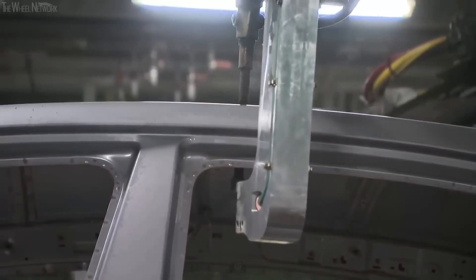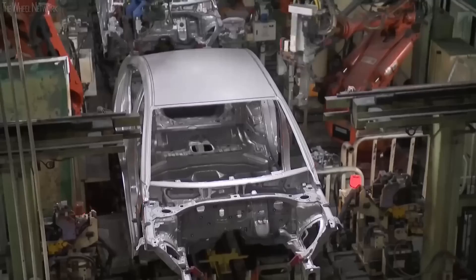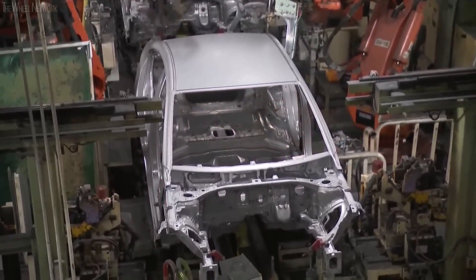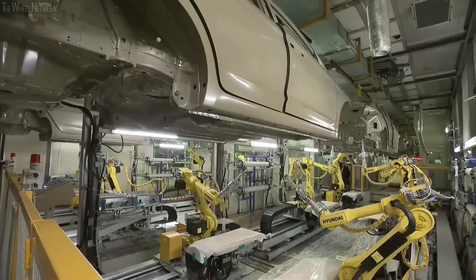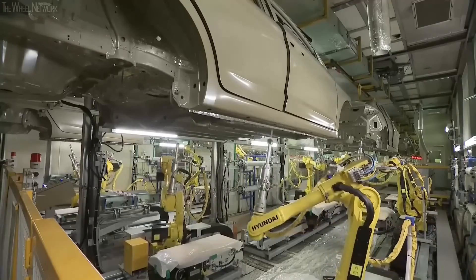One of the Ioniq 8's main advantages is that it is an SUV. This sector of the automotive market is rapidly growing as more and more drivers look for vehicles that offer the usability and size of an SUV along with the environmental benefits of an electric vehicle. With the Ioniq 8, Hyundai has skillfully blended these two trends into one attractive package.